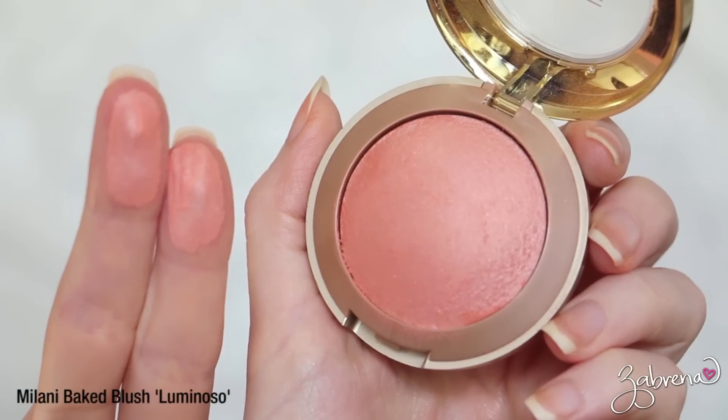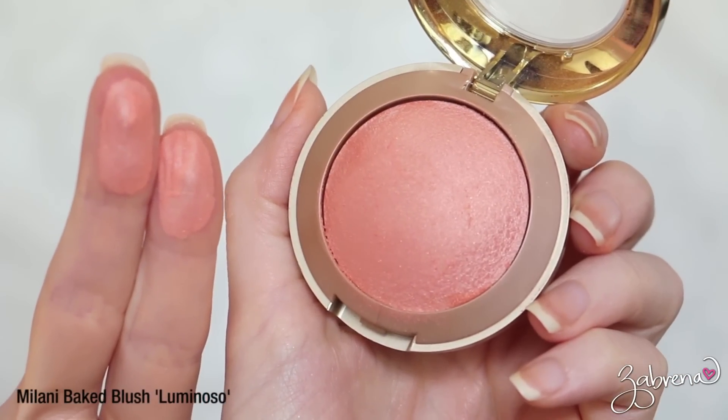One of the first drugstore blushes I ever purchased is Milani's Luminoso. I know this is one that has been so highly talked about on YouTube and everybody seems to love this blush, and I agree wholeheartedly. It's a beautiful color — a light peach with a little bit of shimmer mixed in. Excellent, excellent color.